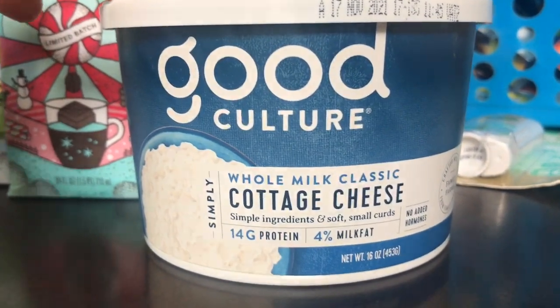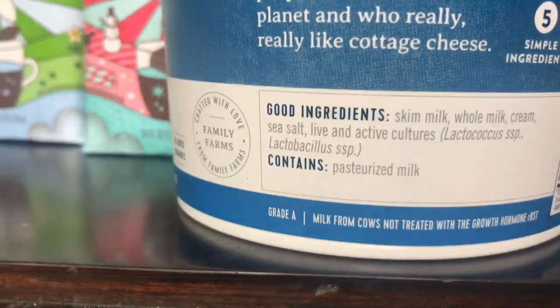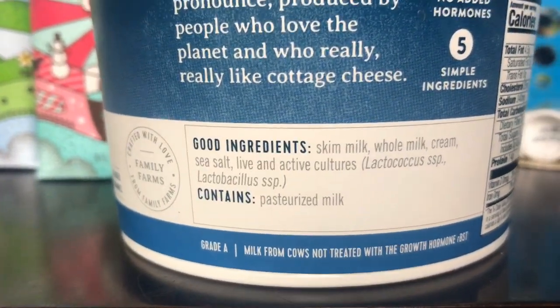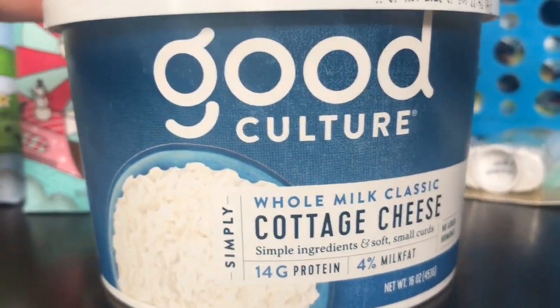When I was getting the creamer I saw this whole milk cottage cheese. I have never seen whole milk cottage cheese before so I was really excited. It also has some live and active cultures, which seems pretty great — you get some probiotic benefit as well.